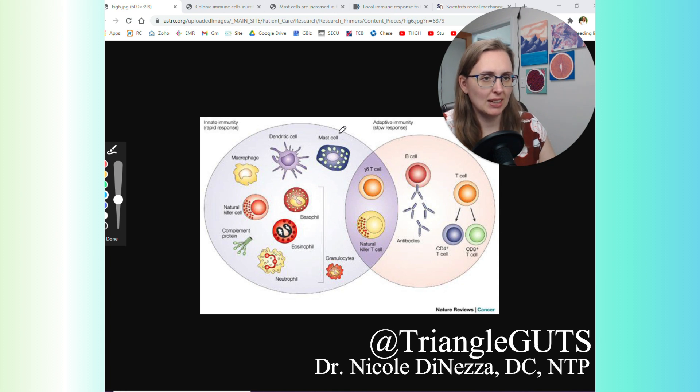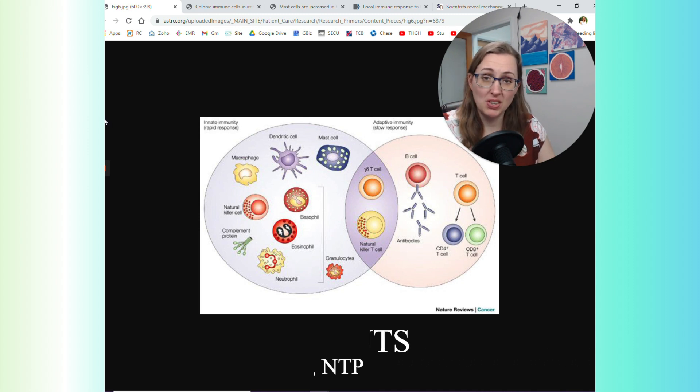Let's zoom back in on mast cells. They are not the most common immune cell — that title goes to the neutrophils — but they're part of that innate immune response and they're always there to protect you. They hang out in virtually every tissue of the body: under the skin, which is why people with histamine intolerance will often get hives or rashes, and in the gut. Our focus for the time being is going to be mast cells in the gut, particularly as it relates to IBS and therefore probably SIBO.